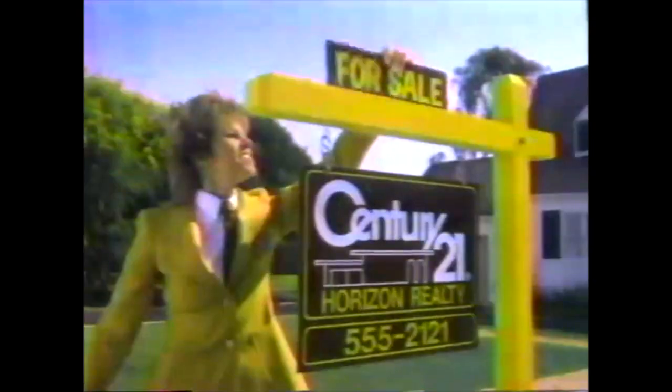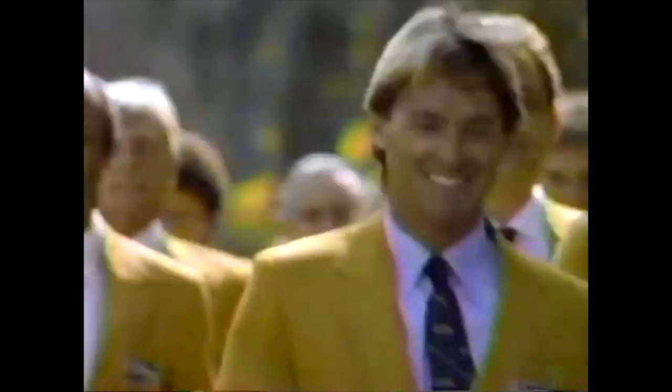When it comes time to sell your home, consider this: only one real estate sales organization sells more homes, finds more homes, and delivers more successful transactions every day than anyone else in the world. No one's got the power to move real estate like Century 21.